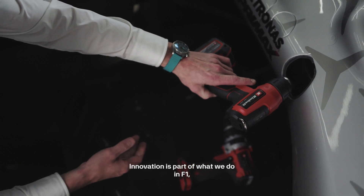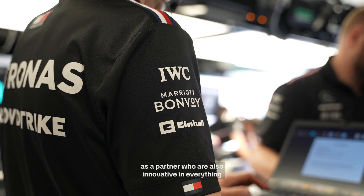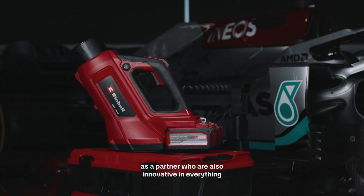Innovation is part of what we do in Formula One. It's incredibly important to have Ironhale as a partner who are also innovative in everything that they do.